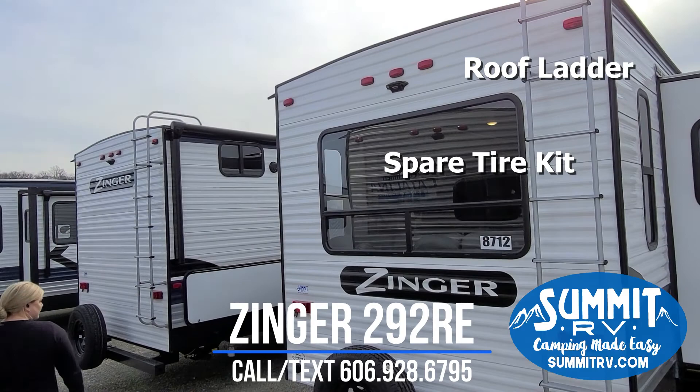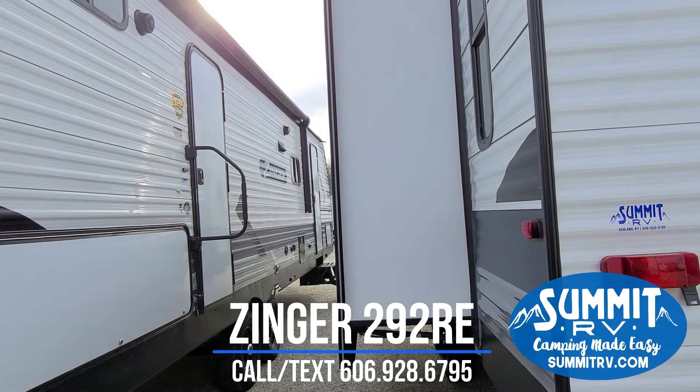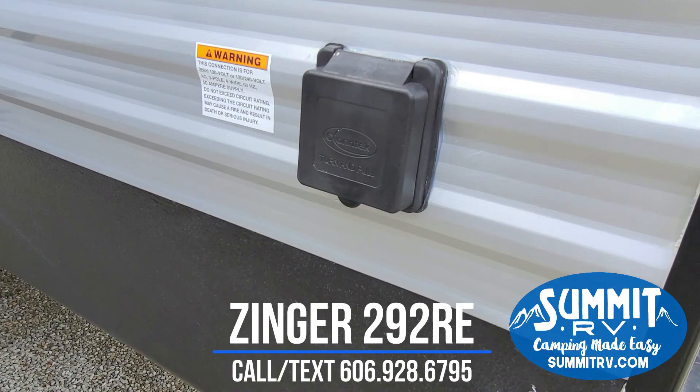This camper is equipped for 50-amp service. It has an upgraded AC — a 15,000 BTU unit. You could add a second AC if you wanted, because it is 50-amp service.